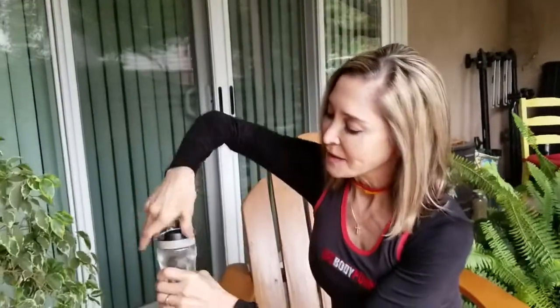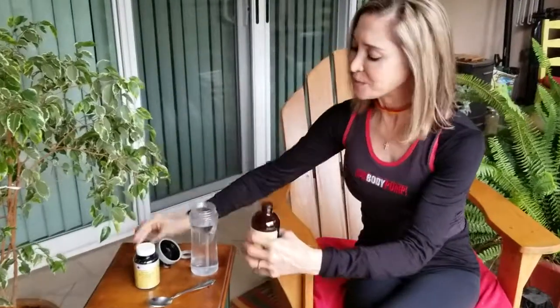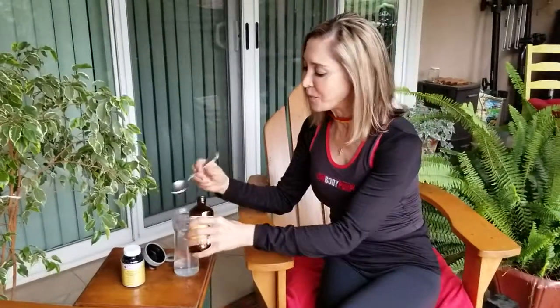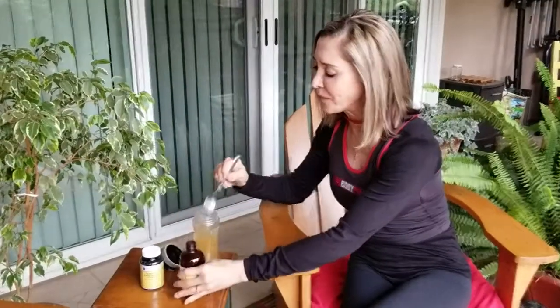So I like to use this Gallbladder PG — I get this from Dr. Bob Marshall's site. What I do is shake it, and you need some water with it. Take your water and go ahead and take two tablespoons of that and put it right in there — one, two — perfect.